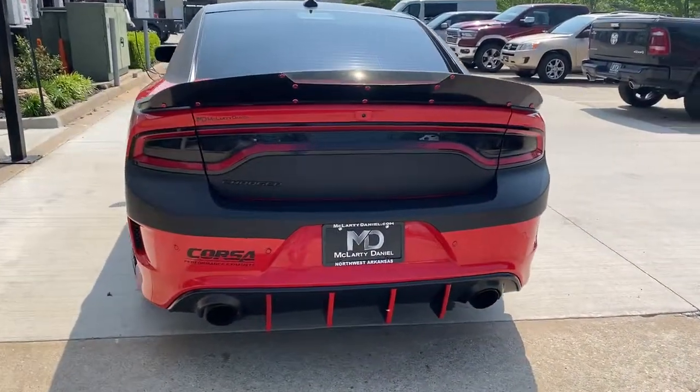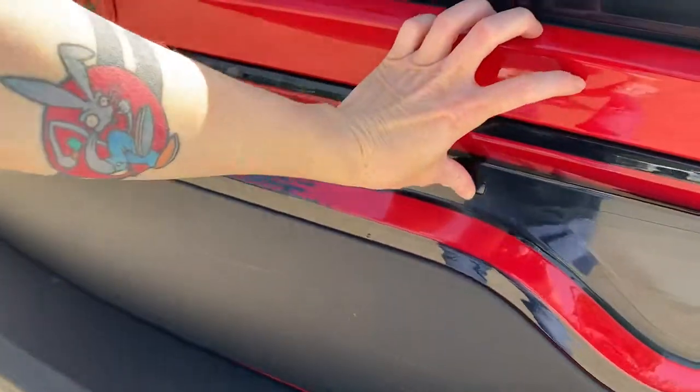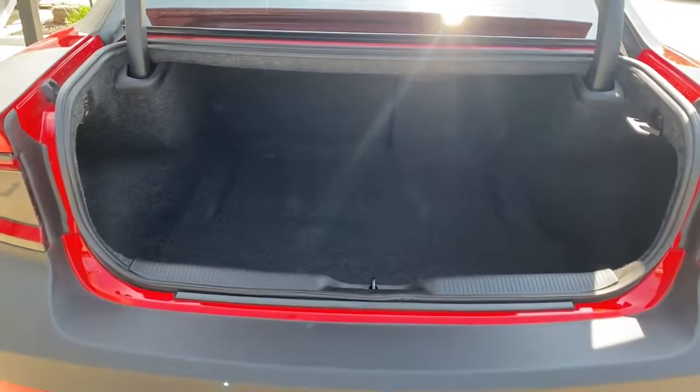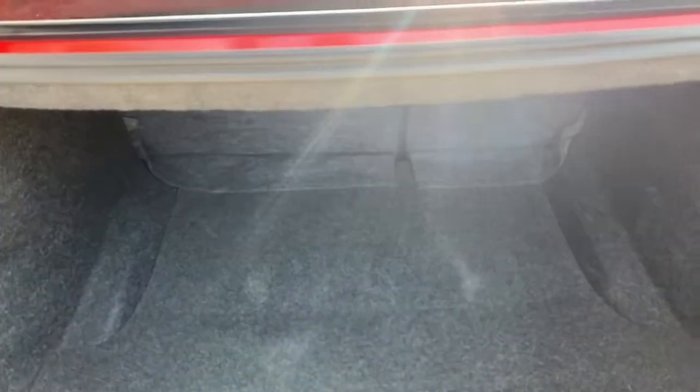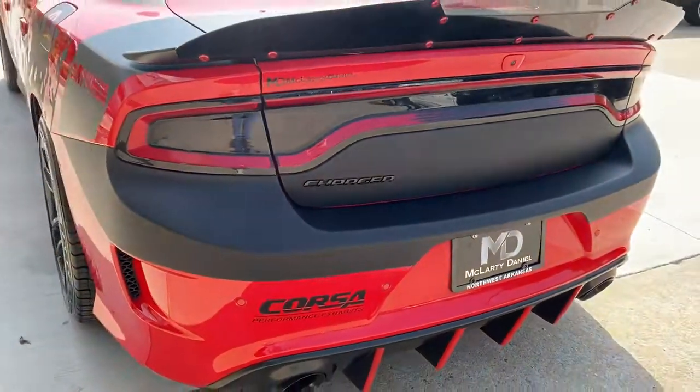The following are some of this vehicle's highlighted options: keyless entry, backup camera, fog lamps, blind spot monitor, electronic stability control, Bluetooth, intermittent wipers, universal garage door opener, trip computer, power windows.